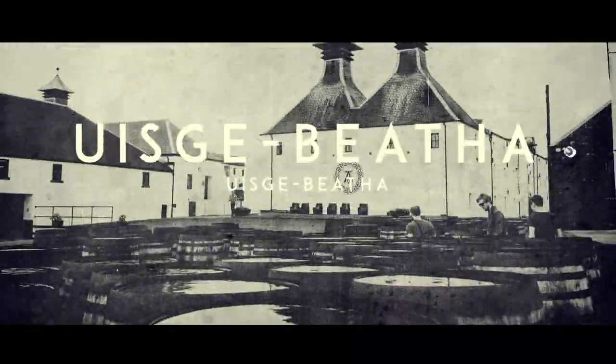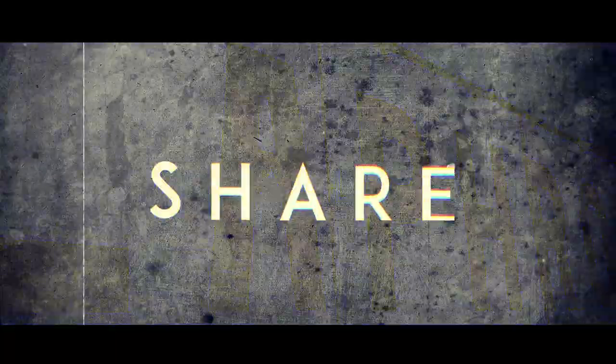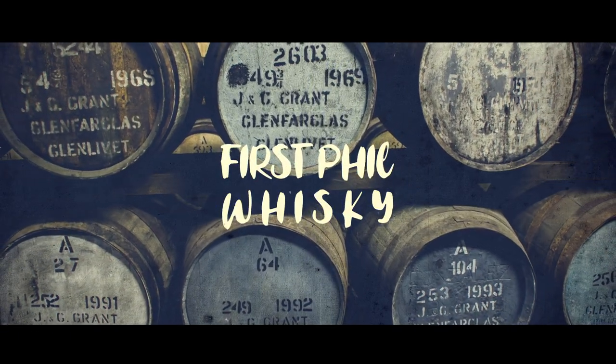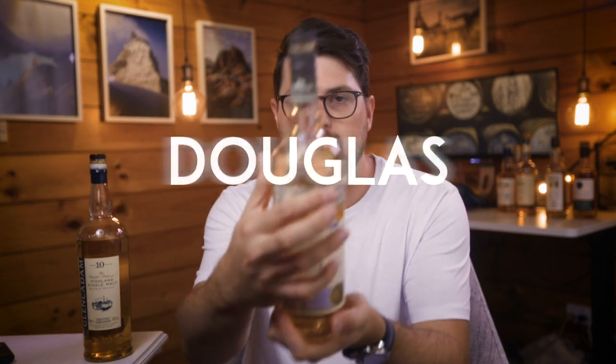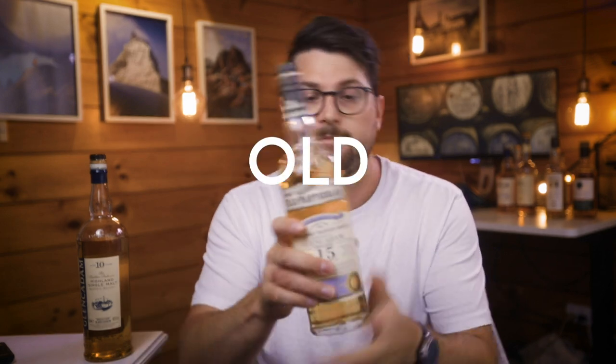Well, grab a dram, grab a seat. Welcome to First Fill, I'm Phil and I'm going to fill you in about whisky. So the main difference between these two bottles is that this one here, the more confusing one, is from an independent bottling — Douglas Lang — from the range Old Particular.